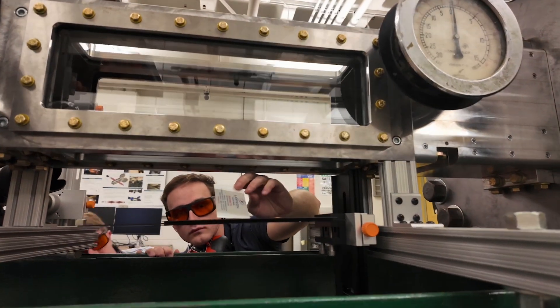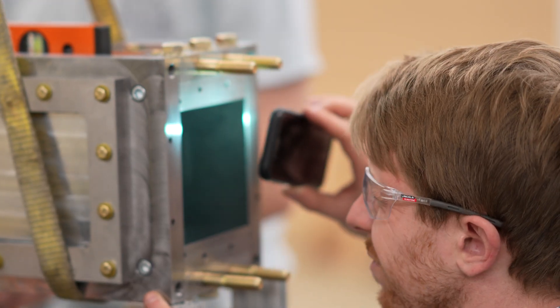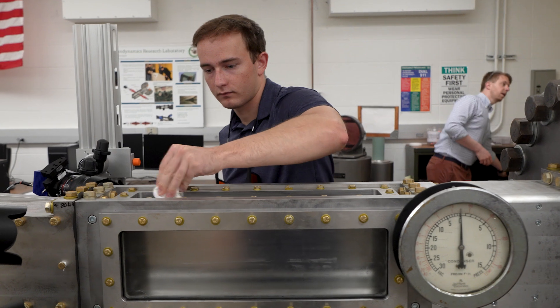So you use lasers, cameras, various types of optics, detectors — but they do require a lot of optical access. We need big windows to be able to use these techniques.